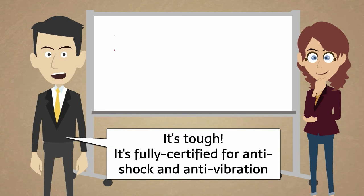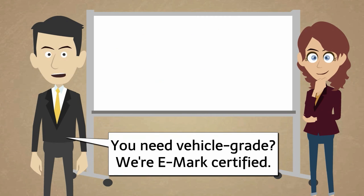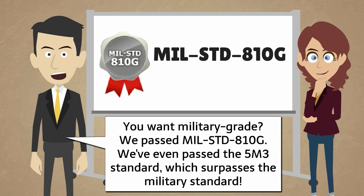It's tough. It's fully certified for anti-shock and anti-vibration. You need vehicle grade? We're EMARC certified. You want military grade? We passed military standard 810G.